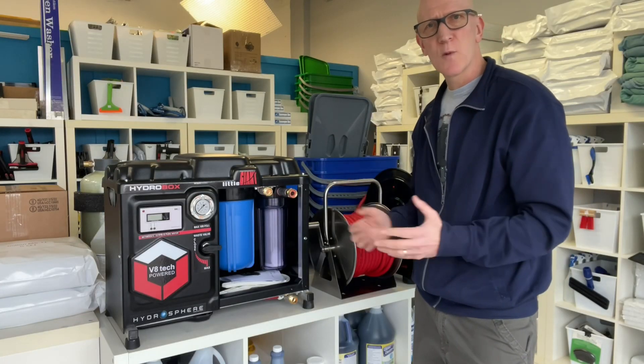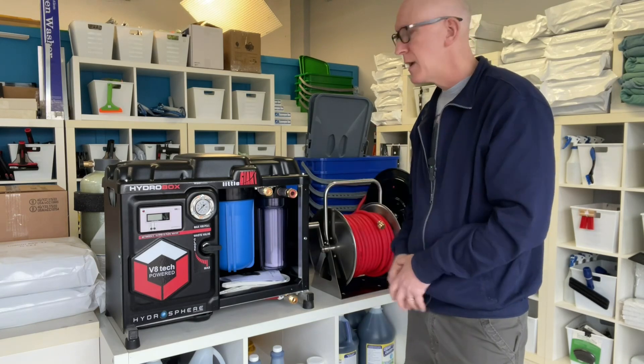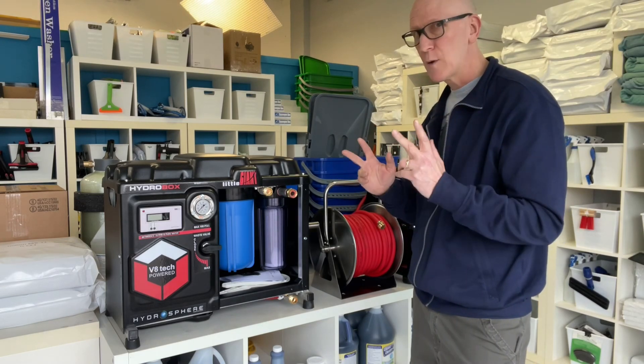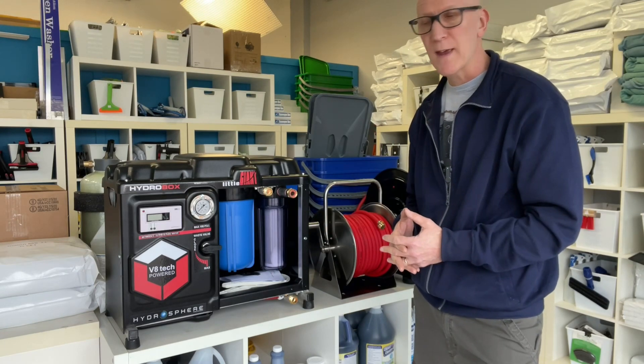And just like any other multi-stage water-fed system, if you are going to be running two poles off the one system, it's usually ideal to put a booster pump in front. It just helps to ensure that you have enough water flow, especially if you're going high up with two operators. Hydrosphere Innovation has a very popular and reliable booster pump for that.